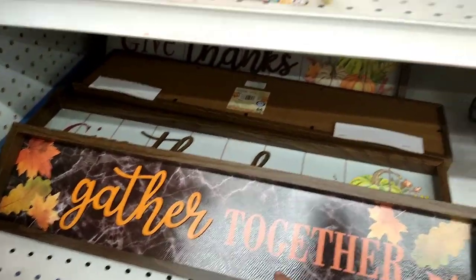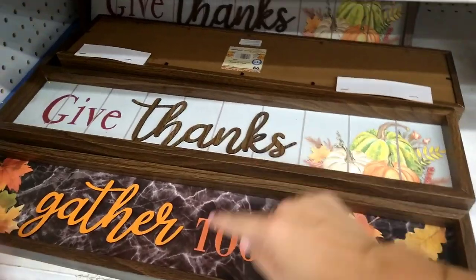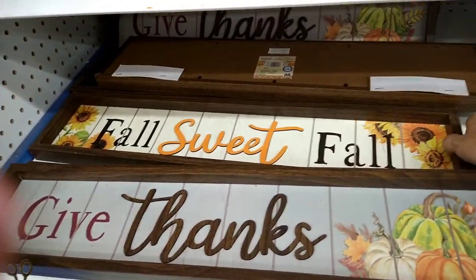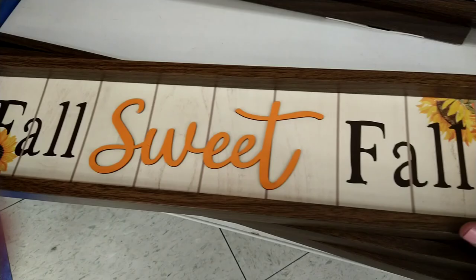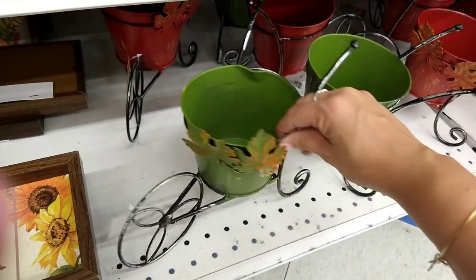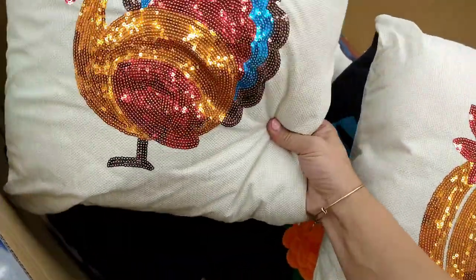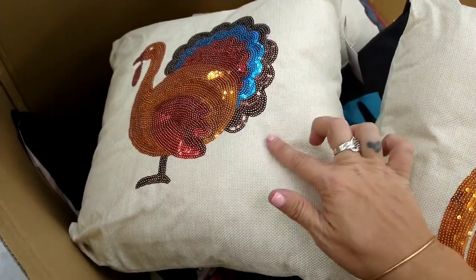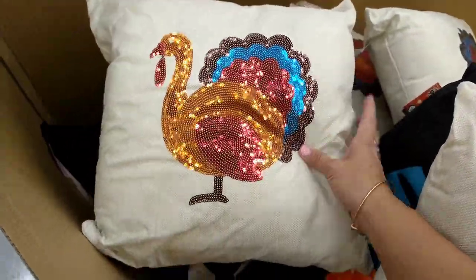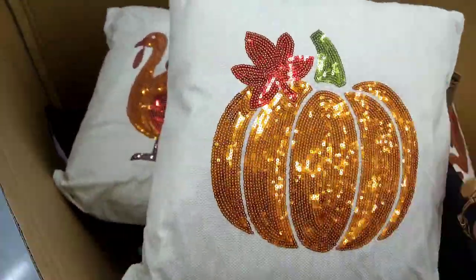They have this one which could almost work for Halloween because of the background. These are $1.99 — 'Gathered Together,' 'Give Thanks,' 'Fall Sweet Fall.' Then they have the little trolley planters for $2.99 in green and in red. The last thing I see here is these pillows in almost like a burlap material for $4.99 — decorative pillows. There's the turkey with different colors and then the pumpkin, also $4.99. These are definitely new from the 99.